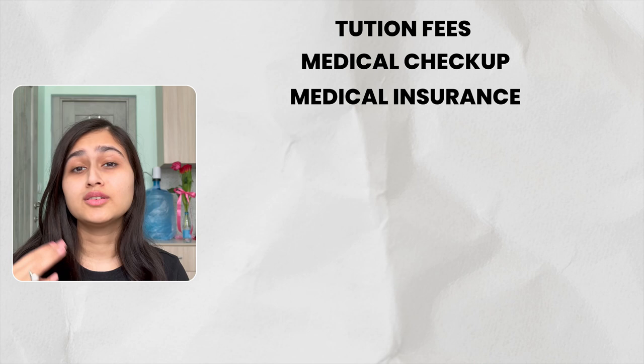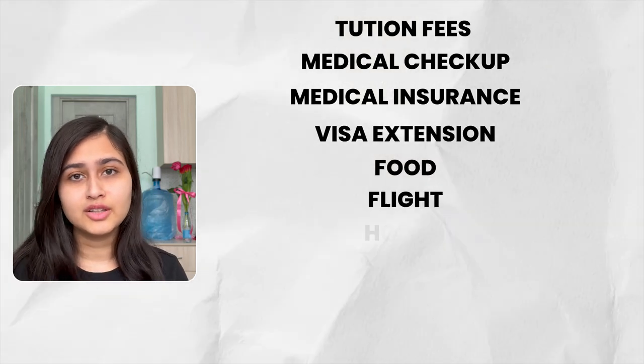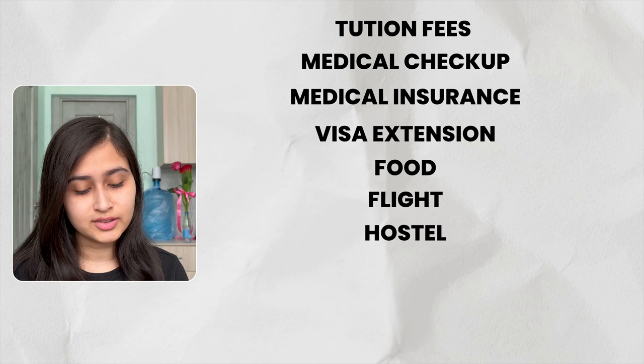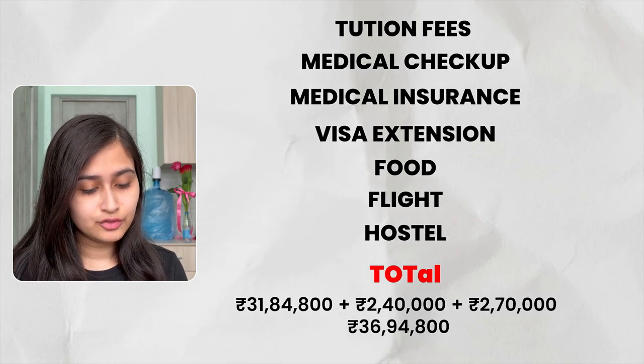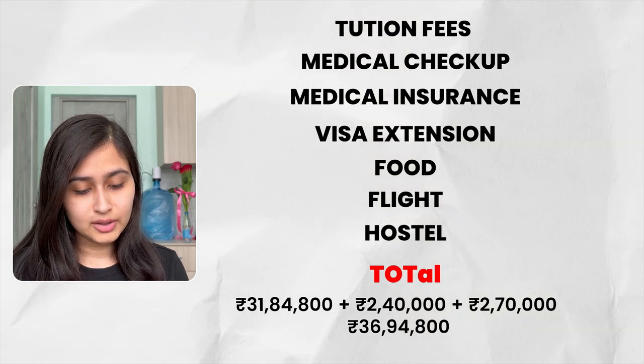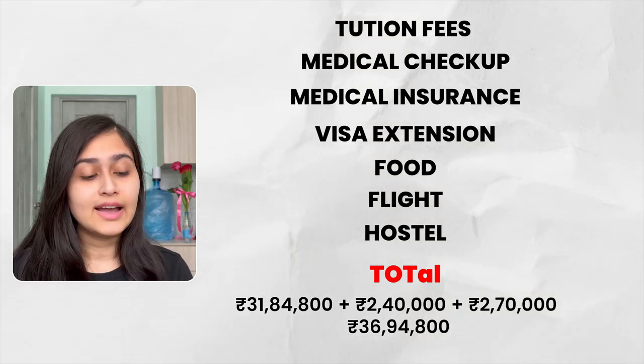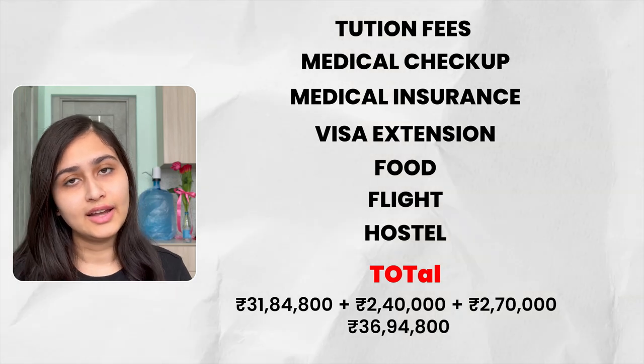Now for the grand total: tuition fees, medical check-up, medical insurance, visa extension, food, and flights for 6 years comes to 31,84,800 plus 2,70,000 INR. So guys, this was the total grand total for NSMU.